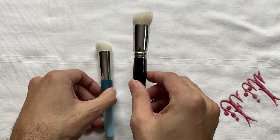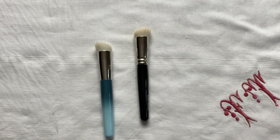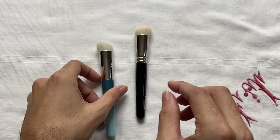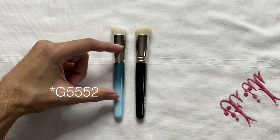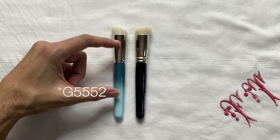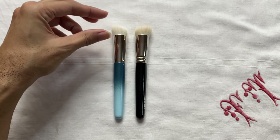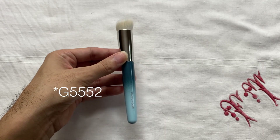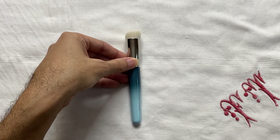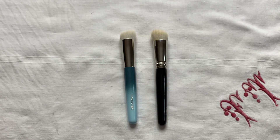I have used the G553 brush a lot — for applying foundation, cream blushes, liquid highlighters — it's a very versatile brush. I like having the G552 as well because since the fibers on the G552 are longer, it will impart a much thinner coverage on the skin. So I'm glad to have these as a pair. The G552 brush retails for 4,070 yen, and the G553 brush also retails for the same amount. These three brushes — the powder, blush, and foundation brushes — are actually the main ones I wanted from the set, and the other two are more of a complement to complete it.